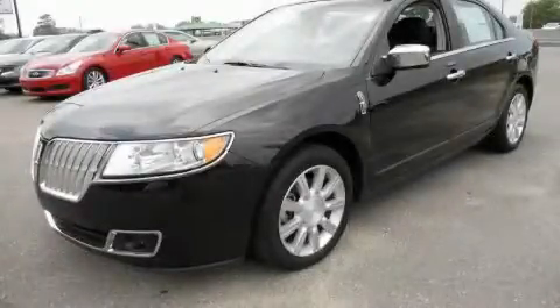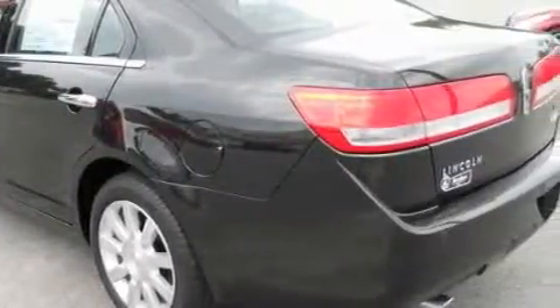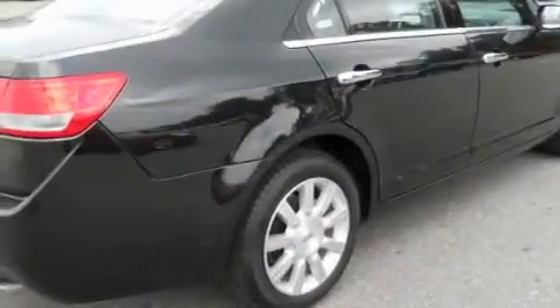This is a 2010 Lincoln MKZ, with a great fit and finish. It has a 3.5 liter 6-cylinder engine and an automatic transmission. With an EPA estimated rating of 27 miles per gallon on the highway, fuel efficiency does not take a backseat.